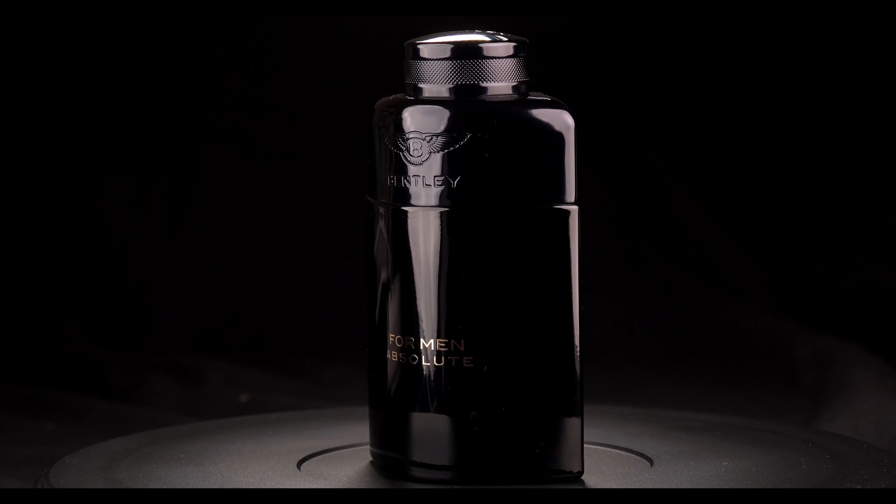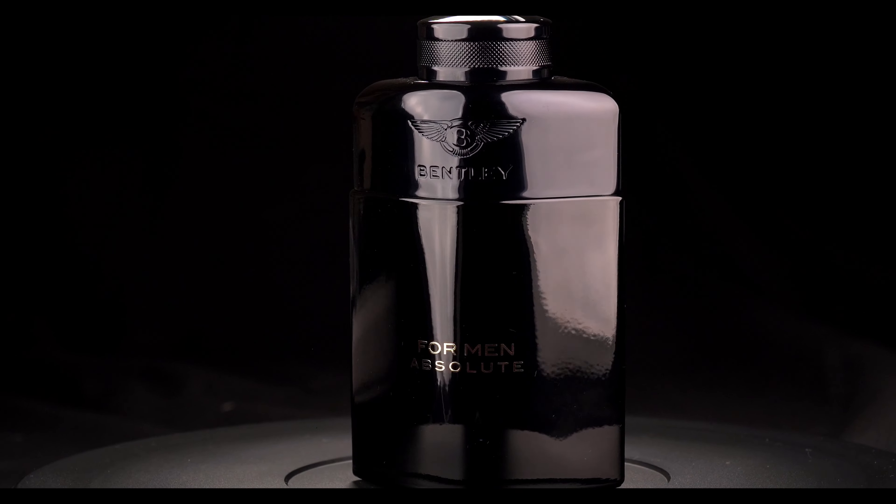Alright, this is Bentley. It sucks that I have really bad luck when it comes to bottles. The cap is nice though — it sticks on really well. Alright, here we go — Bentley Absolute. I've heard a lot of good things about this one and I haven't looked at any notes, so I'm going kind of blind here.